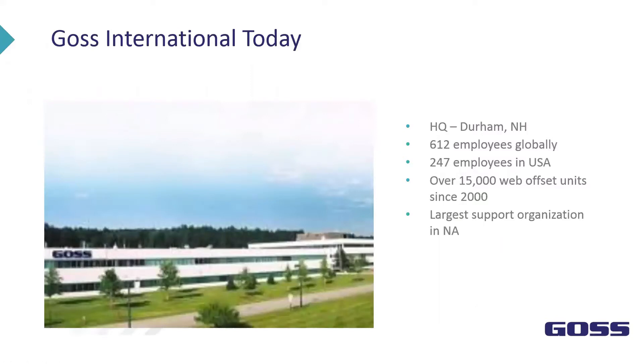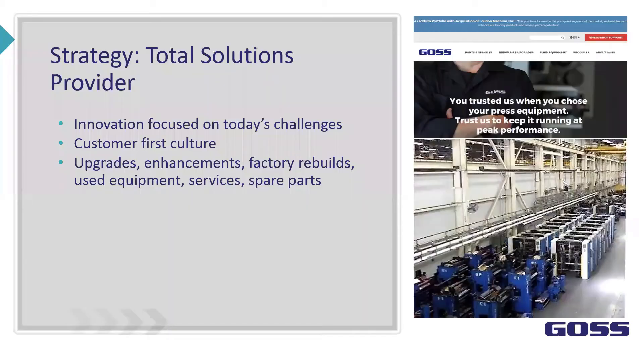A little bit about GOSS International: today we're headquartered in Durham, New Hampshire. We have roughly 600 employees globally, around 247 in the United States. Since the year 2000 we have over 15,000 offset web units and we're the largest support organization in North America. We are a total solution provider — we put our customers first, focusing on today's challenges, providing upgrades, enhancements, factory rebuilds, used equipment, new OEM equipment, services, and spare parts.